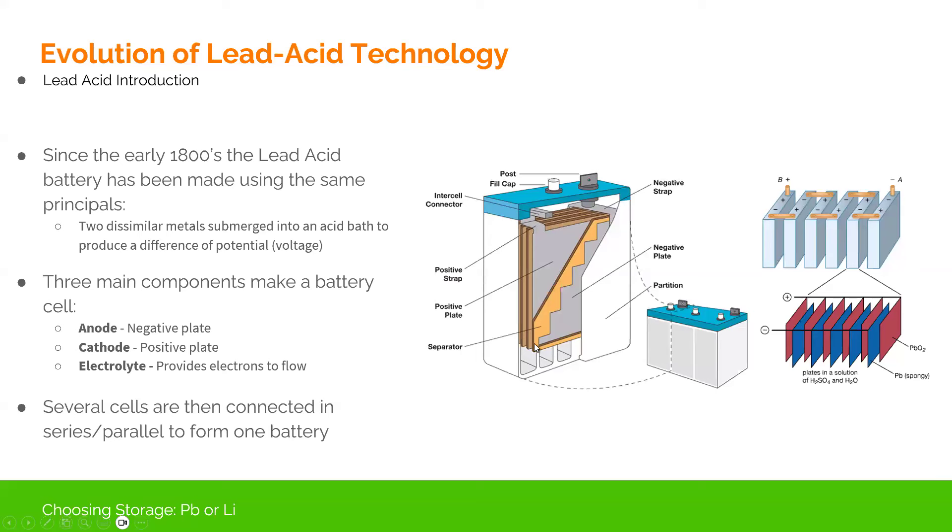Since the 1800s, lead acid batteries have used the same basic principles — two dissimilar metals inside a big bucket of electrolyte. For most lead acid batteries, that electrolyte is sulfuric acid. Sulfuric acid is part of the chemical process where we're depositing sulfur onto the plates and then removing it through electrolysis. If you're familiar with flooded lead acid batteries, there's something called a hydrometer that can literally tell how much material is dissolved inside that liquid to tell you the state of charge.